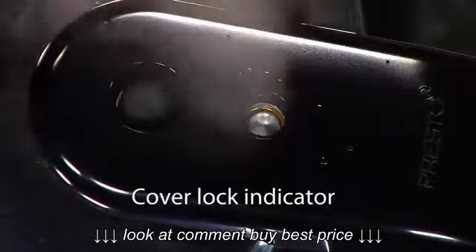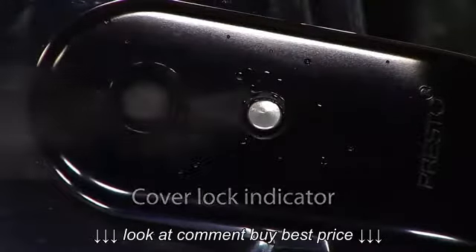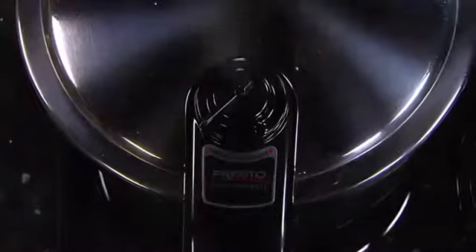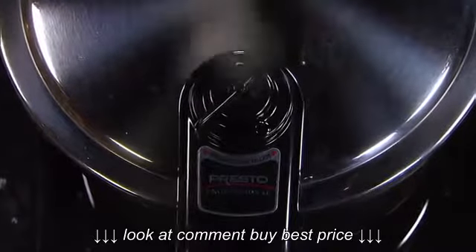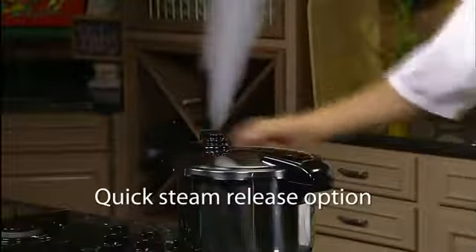The cover lock indicator shows when there is pressure inside the cooker and prevents the cover from being opened until pressure is safely reduced. The pressure regulator steam release valve maintains the proper cooking pressure automatically and offers an effortless, quick steam release option.